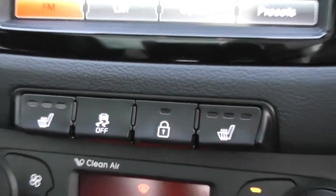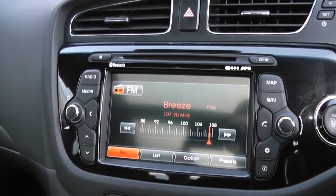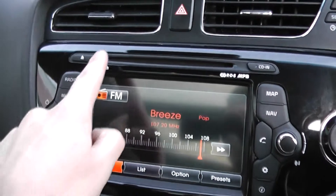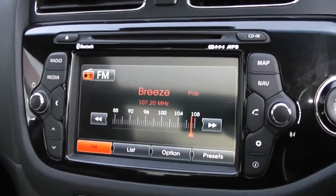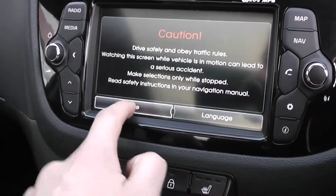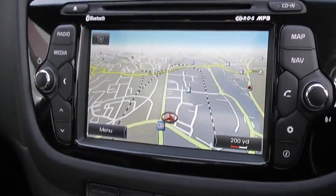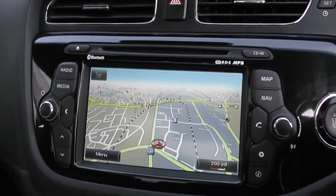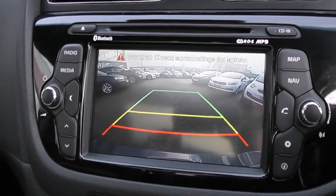There are heated seats to either side at the front. There's also a lovely seven-inch touchscreen, which is currently on the radio, and of course there's a CD player just above. Pressing this brings up sat nav. Another great feature is that if you put it into reverse, you've got a reverse parking camera.